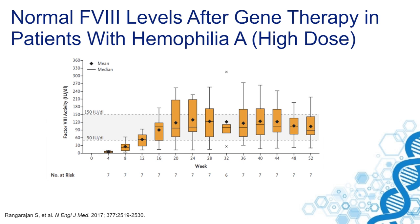By deleting the B domain, it was possible to incorporate the factor VIII gene into an AAV vector. This was done by colleagues from BioMarin, and they presented their results about three years ago. As shown in their article in the New England Journal of Medicine, the expression and activity levels of factor VIII obtained in the highest dose cohorts normalized factor VIII levels in these individuals.